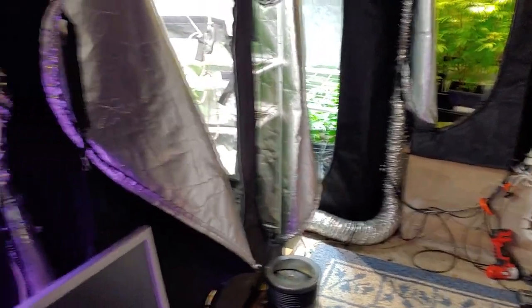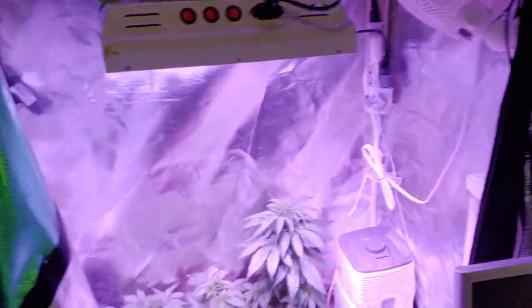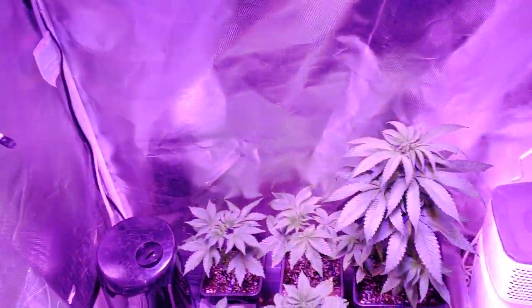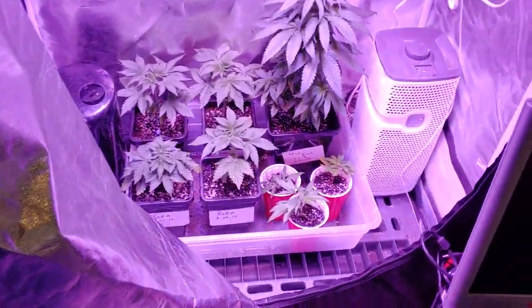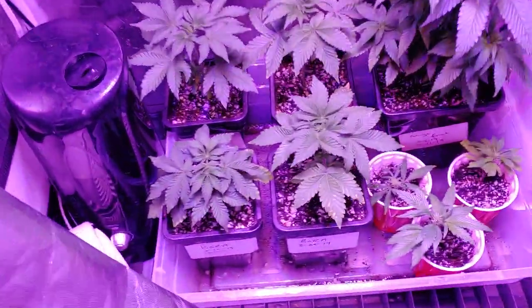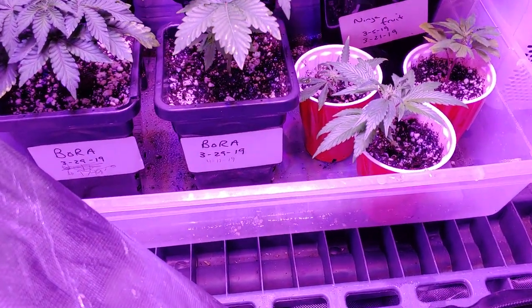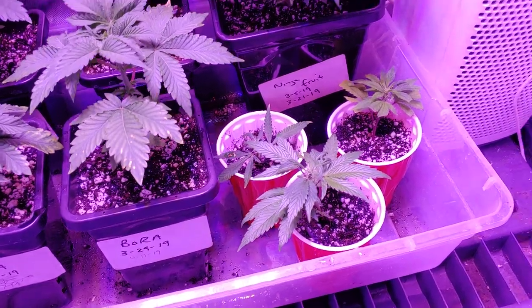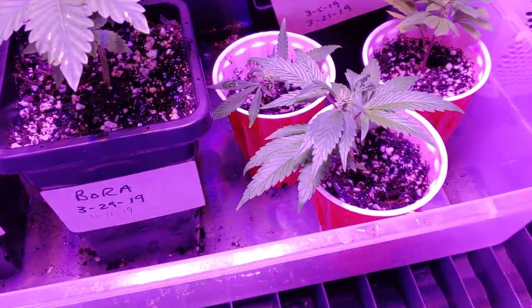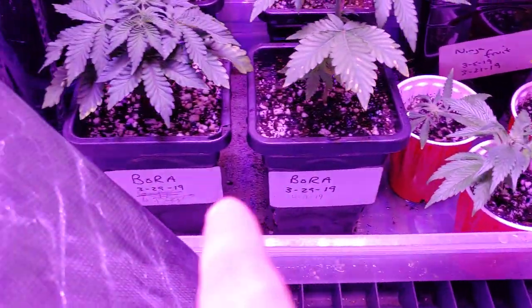What's up YouTube, it's Kosky! Got some clones here from the other garden — Kingpin OG, three of them. Roots are doing well, this one's nice and healthy, looking good.